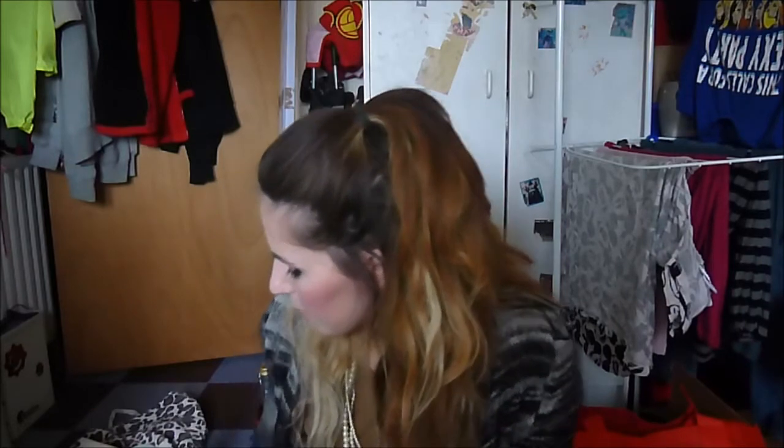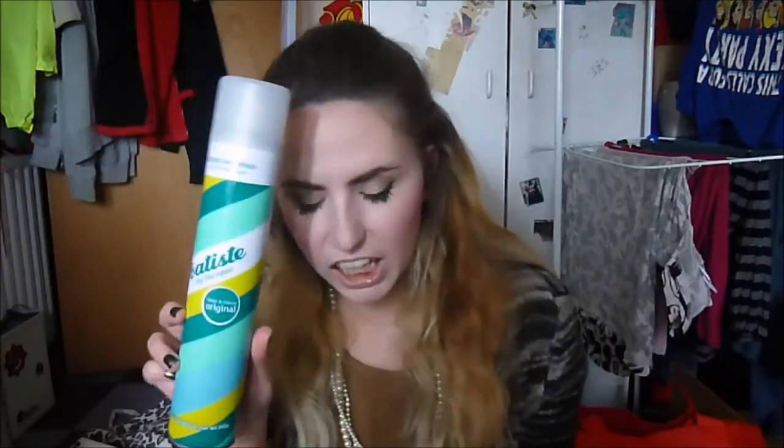I finished another can of Batiste — this is the original clean and classic, with a lemony fresh scent. I quite like it. Out of all the scents I've tried from Batiste, I like the blush scent the best. This one is fine, but I prefer it over the tropical because the tropical just smells like Malibu.